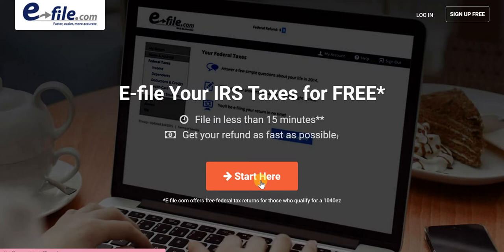Trust me, it won't take you more than 15 minutes to file your returns. That's something I wanted to share in today's video — e-file, where you can fast, easily, and very accurately file your IRS taxes.